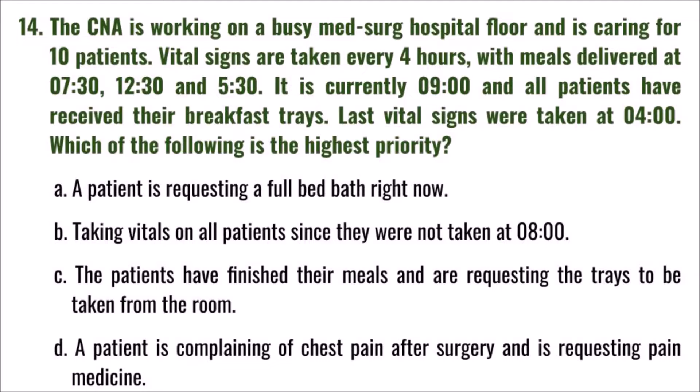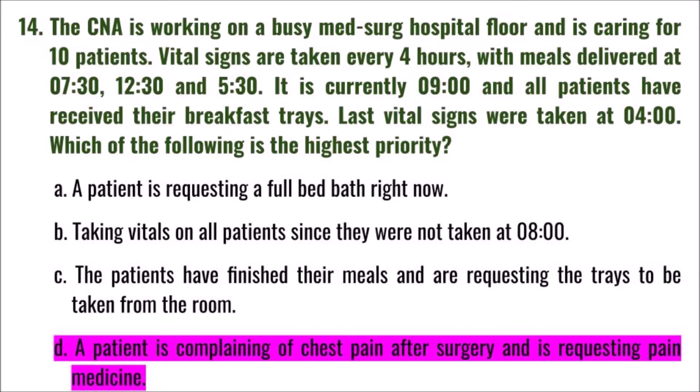Question 14: The CNA is working on a busy med-surg floor caring for 10 patients. Vital signs are taken every four hours; it is currently 9 o'clock and last vitals were at four o'clock. Which is the highest priority? A) a patient requesting a full bed bath, B) taking vitals since they weren't taken at eight, C) patients requesting trays removed, D) a patient complaining of chest pain after surgery requesting pain medicine. The correct answer is D.